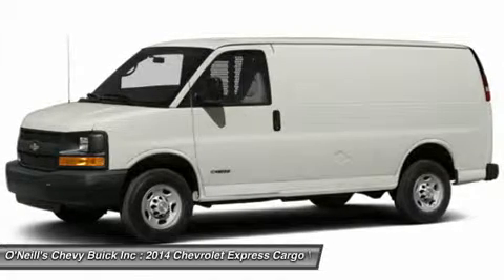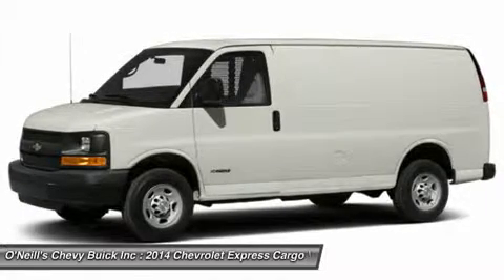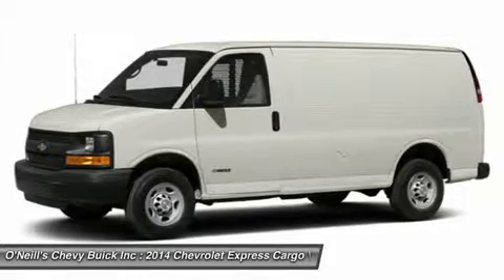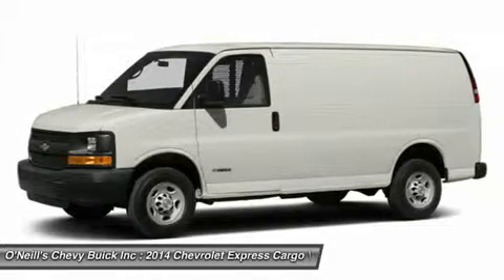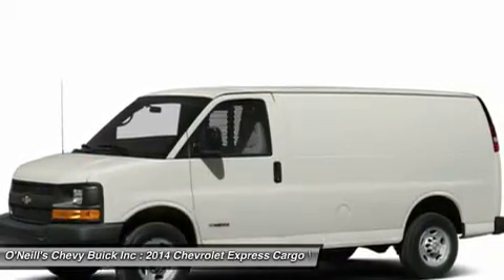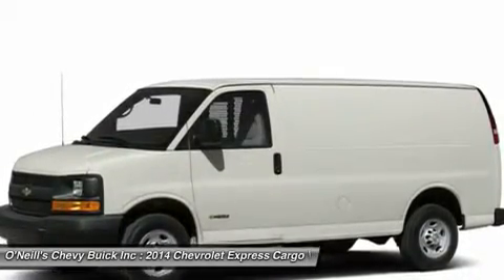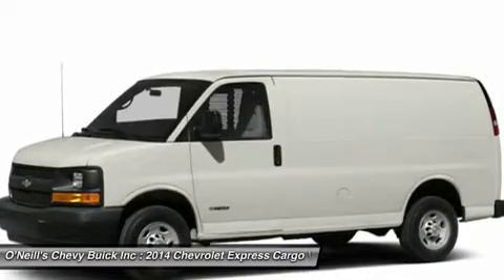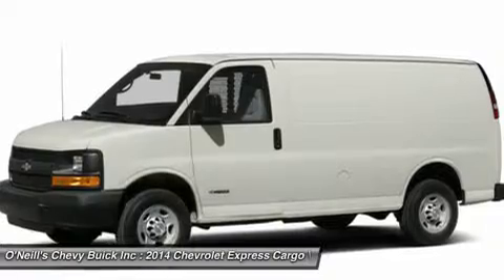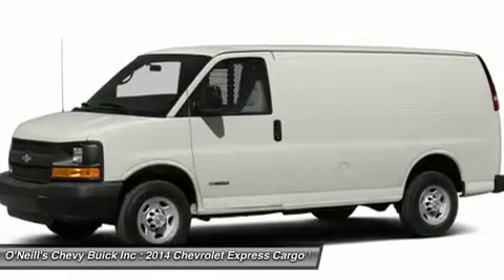In the Express Cutaway 3500 and 4500 models, you will be getting the solid foundation for the finished vehicle your upfitter will complete for you. The Express Cutaway can be upfitted to become various vehicles like a school bus, shuttle bus, ambulance, service vehicle and more. It also gives you the choice between gas and diesel engines, and has anti-lock brakes and dual front airbags.